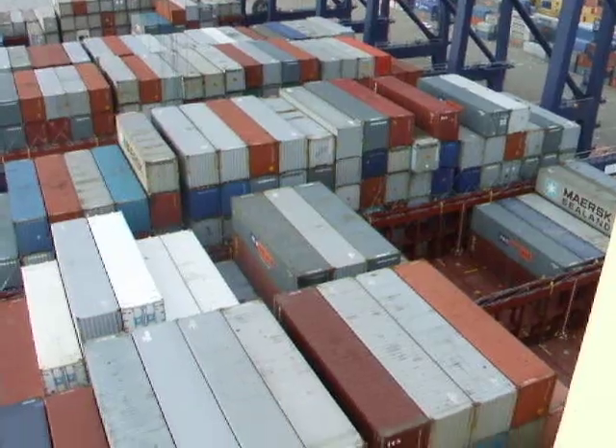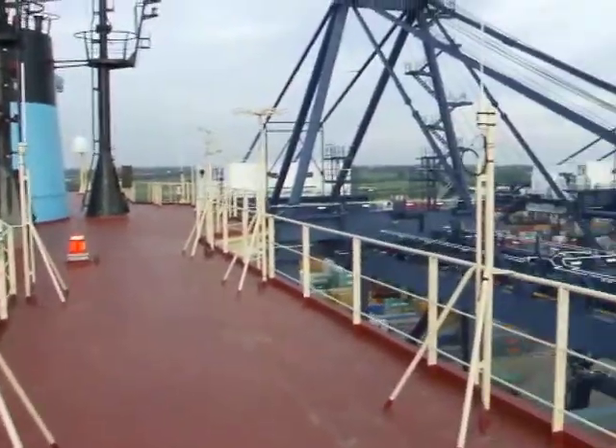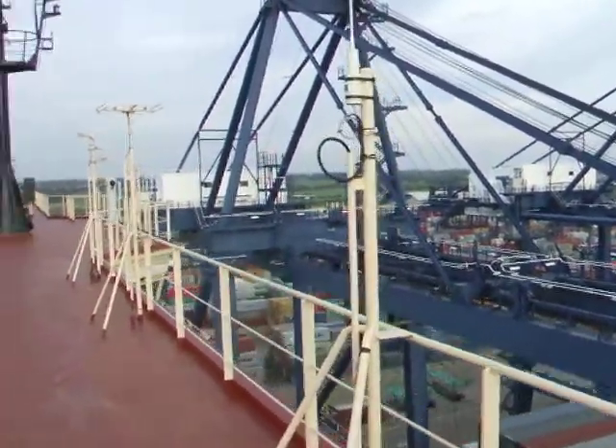There are so many containers here, it's incredibly incredible. Let's have a walk and see what we can see.